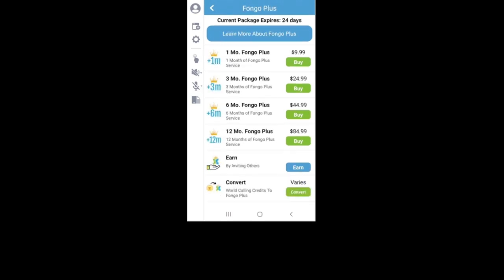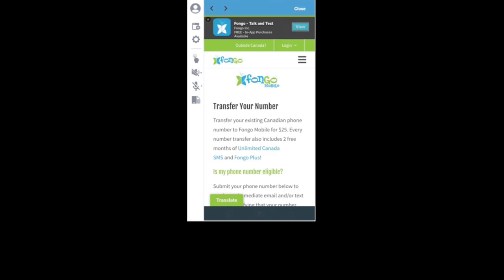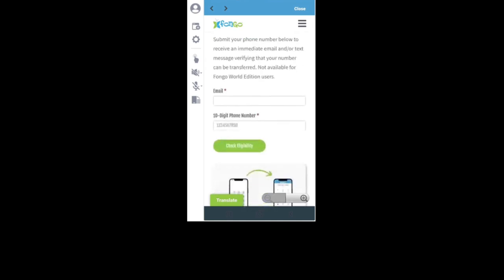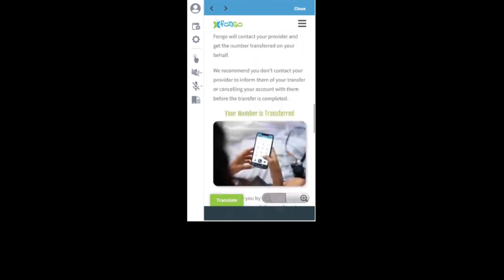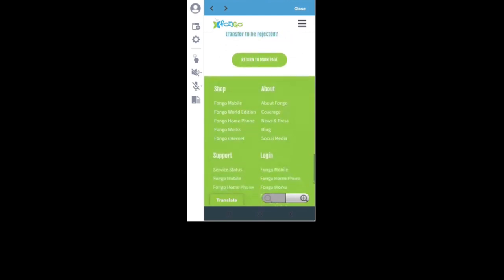Fungo Plus allows unlimited US calling and texting, reduced international calling rates, verification texts for two-factor authentication, and number locking so there's no auto-deletion of your account due to inactivity. The add-on you select, if any, will depend on how you plan to use your Fungo number. If you decide to switch your number to Fungo, you can find the procedure in the add-on section of the app, where the cost to transfer your existing Canadian phone number to Fungo Mobile is $25 as of the recording of this video. Be sure to go through the process exactly as described, including checking whether your phone number is eligible, as well as the FAQs. Note that the virtual Fungo number you received when you first signed up will be replaced by the transferred number.